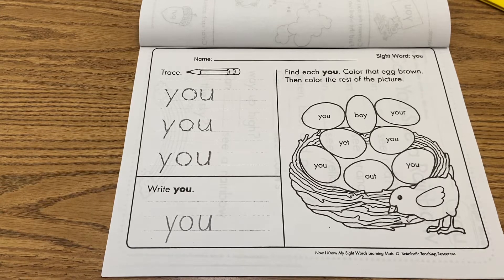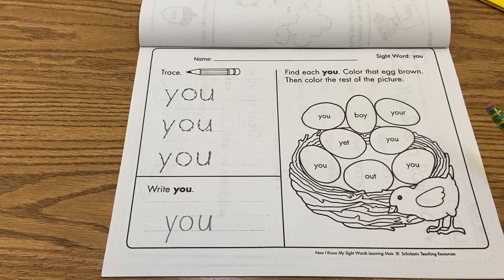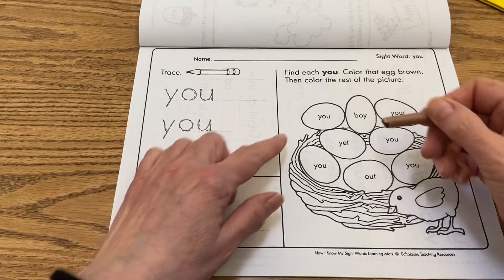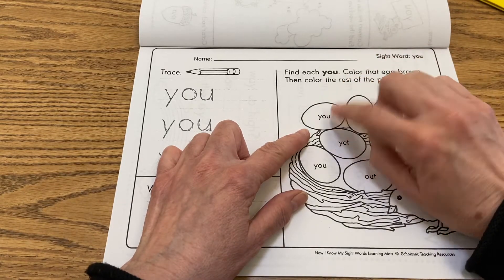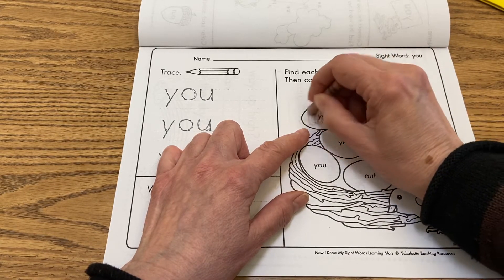Over here, if you can see on the nest, it says find each U, color that egg brown, and then color the rest of the picture. So we're only gonna color the eggs brown that have the word U on them. There's Y-O-U — there's one right there. I'm gonna color that egg.